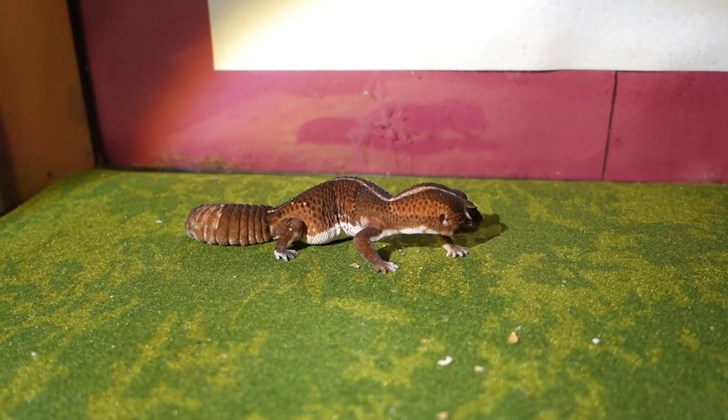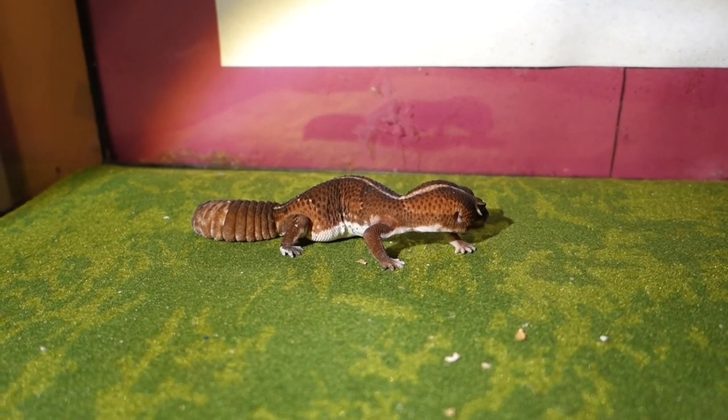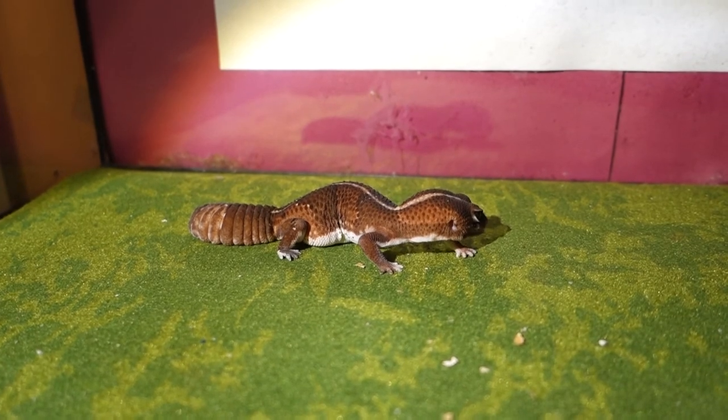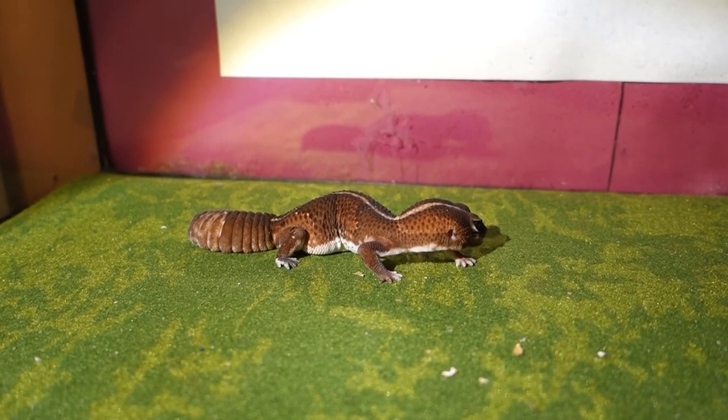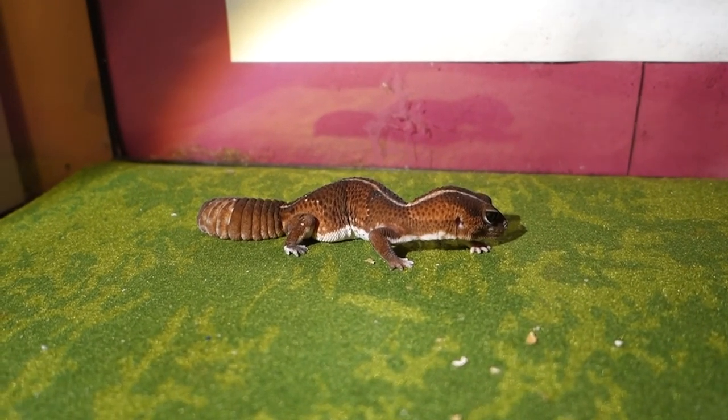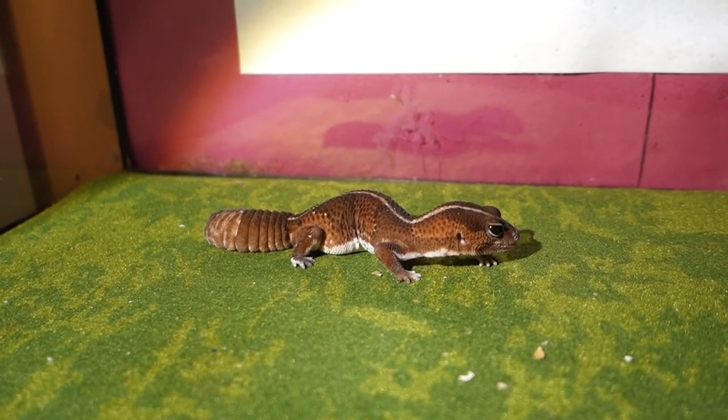Multiple female geckos can live together. It is very important never to house two male fat-tailed geckos together. They will defend their territory through aggressive fighting that can cause serious injury.